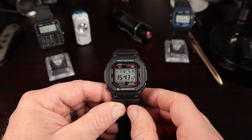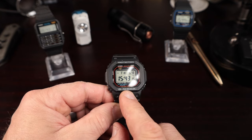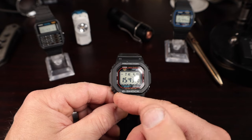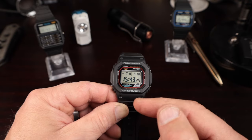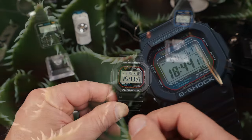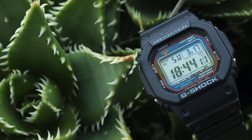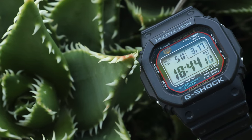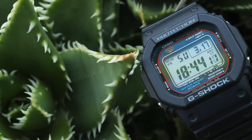This particular model — both the 5600 and 5610U — has 200 meters of water resistance. The 5600 has a 10-year battery; the 5610U has Tough Solar, so the battery lasts well past 10 years. I have a couple of solar-powered Casios that have gone well past 10 years. From a maintenance standpoint, there's very little to worry about. You also have impact resistance and atomic timekeeping.